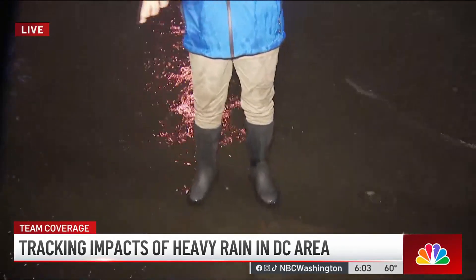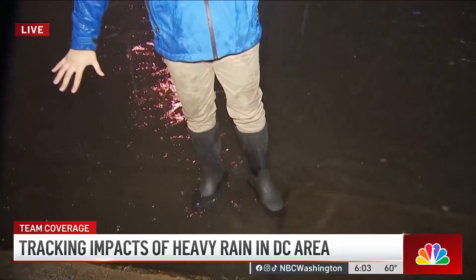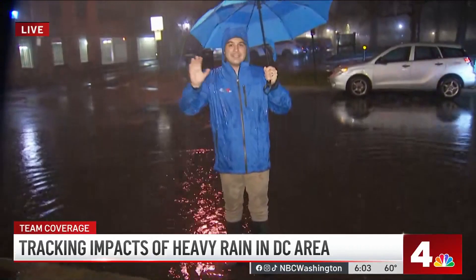They're hoping his camera is okay. Back out here live, you can see the images of the flooding we're experiencing here on Prince Street in Old Town, Alexandria. Again, folks, if you don't have to go outside, if it's not anything necessary, our recommendation is to stay home.